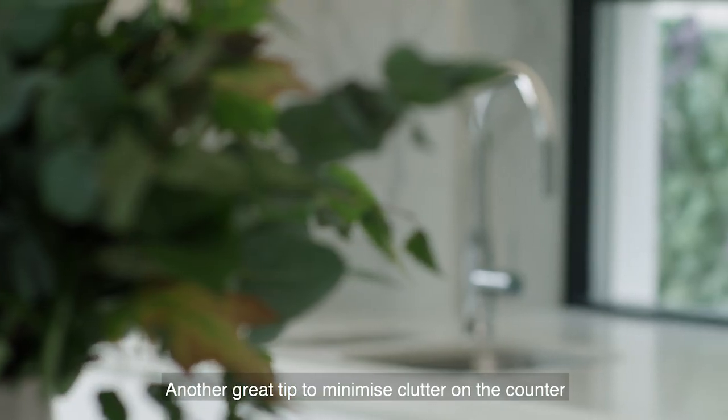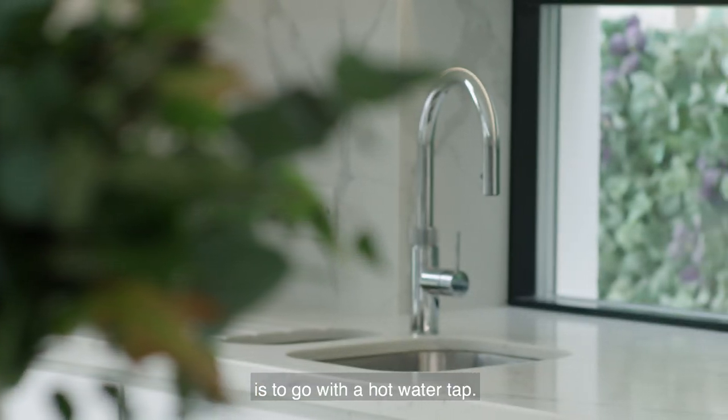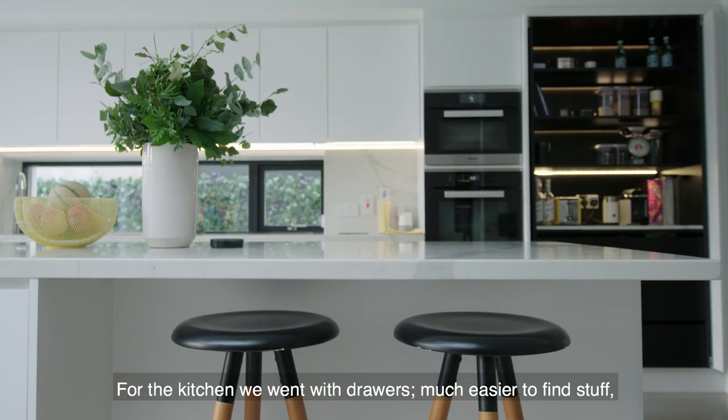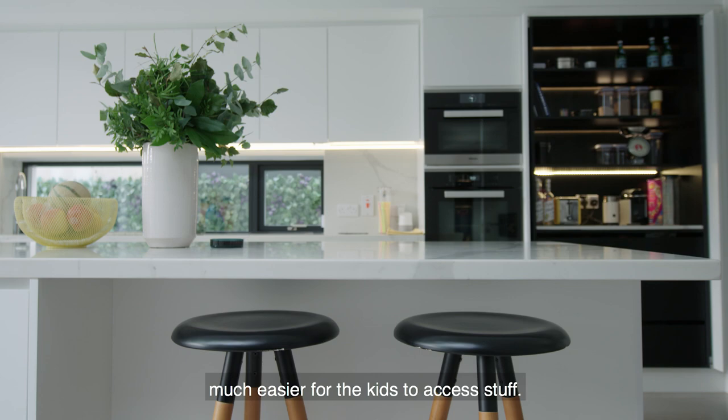Another great tip to minimise clutter on a counter is to go with a hot water tap. For the kitchen we went with drawers — much easier to find stuff, much easier for the kids to access things.